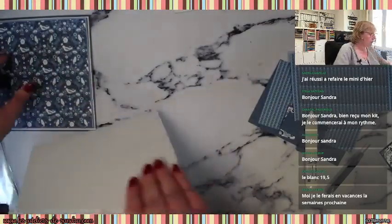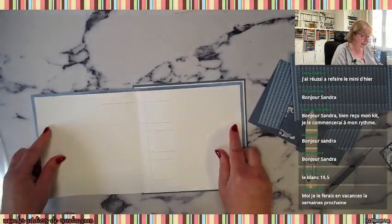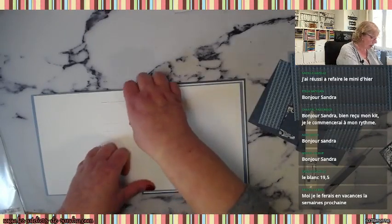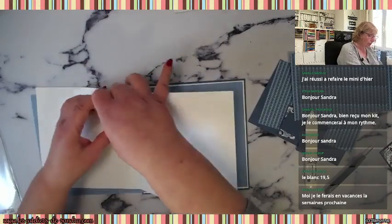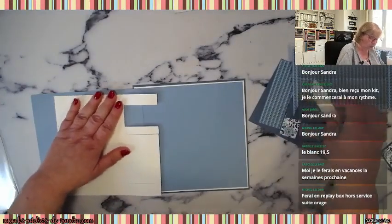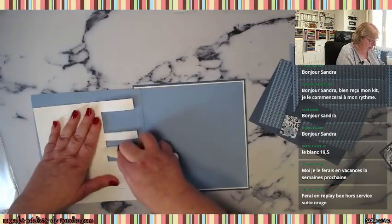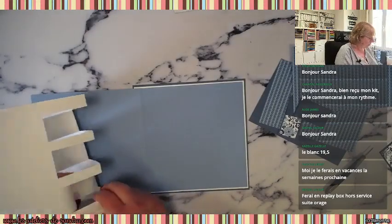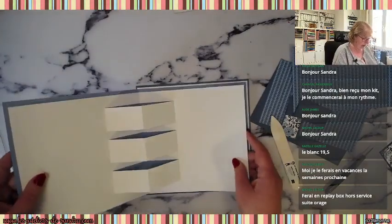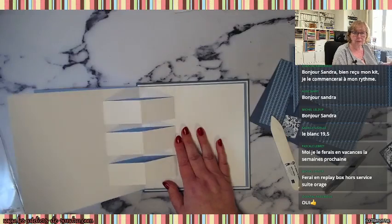Une fois qu'on est là, cette partie va venir se ranger ici — vous voyez. Mais on aura nos papiers là qui eux vont être pliés dans l'autre sens afin de créer les petits ponts. Je vais les mettre un par un. Voilà ce que ça va donner. C'est bon pour tout le monde, on est ok ?